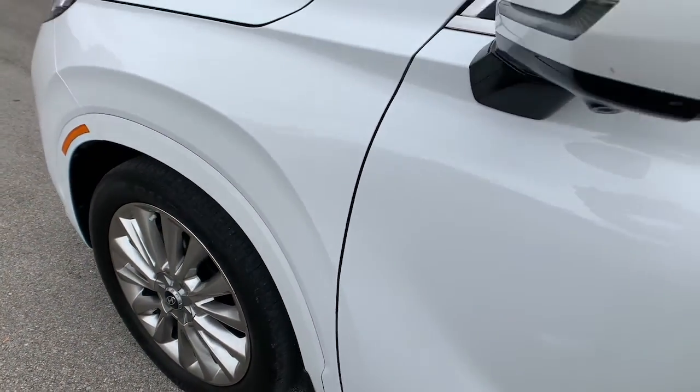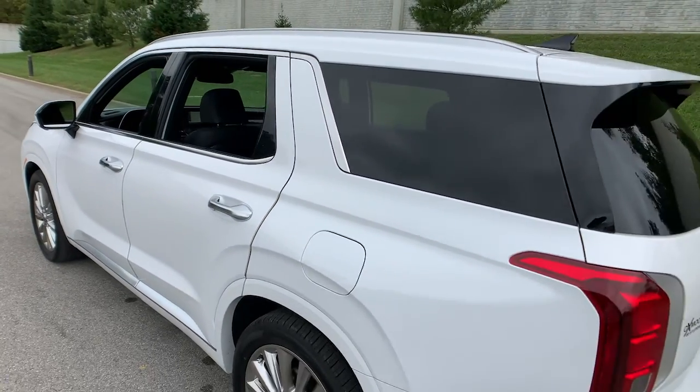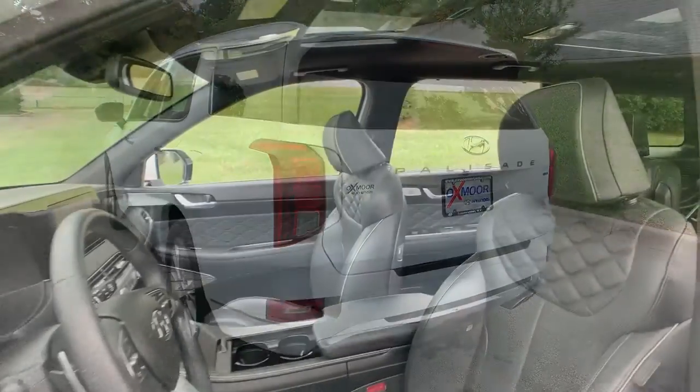Picture yourself in the 2020 Hyundai Palisade. This vehicle is an outstanding buy with fewer than 25,000 miles on the odometer. Style, space, and performance are yours in this well-equipped Palisade.